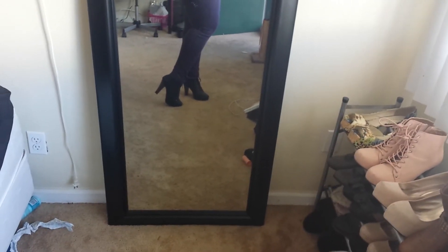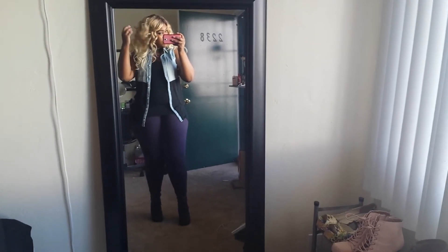I'm just wearing these booties that I got from Windsor — I've shown them in a video before. I think I got them for like $15 on sale. They're really common; you can get them at Charlotte Russe or Forever 21. And I am still blonde.